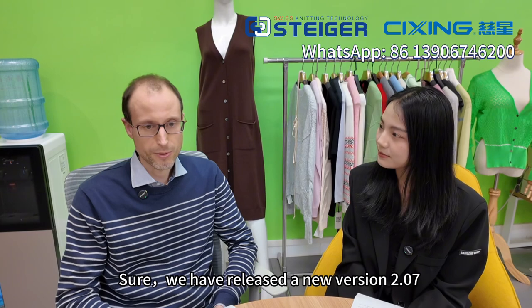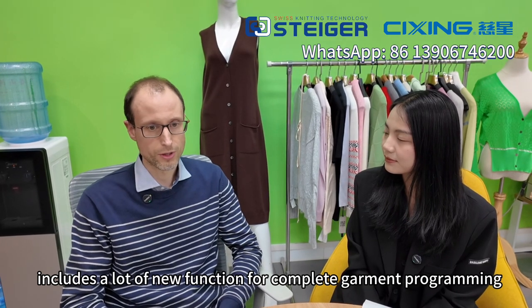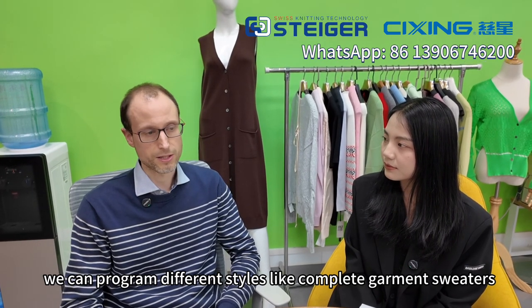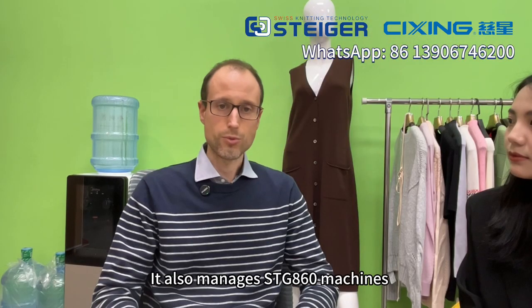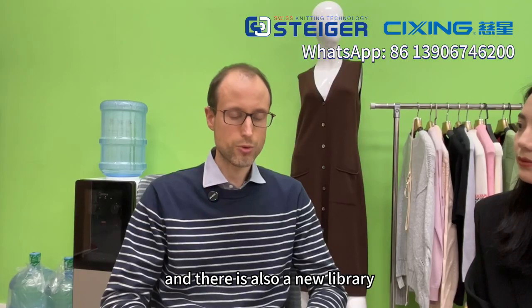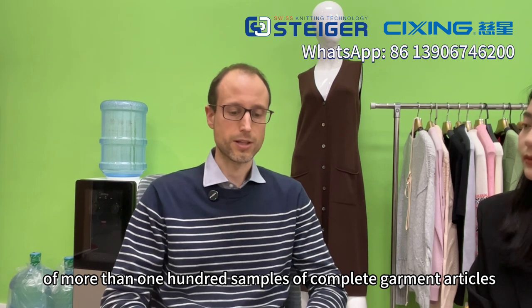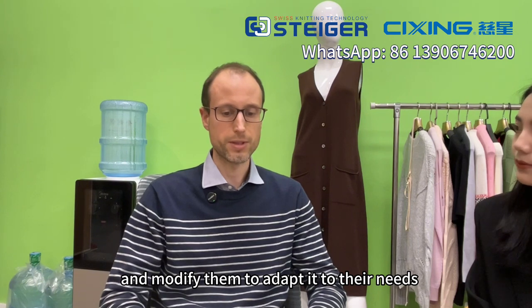Sure. We have released a new version 2.07 and this version includes a lot of new functions for complete garment programming. We can program different styles like complete garment sweaters, pants, skirts, and so on. It also manages STG 860 machines. We have optimized the management of motorized yarn guides to make the efficiency of the production even better. There is also a new library of more than 100 samples of complete garment articles provided with this version, and customers can pick up those examples and modify them to adapt to their needs.